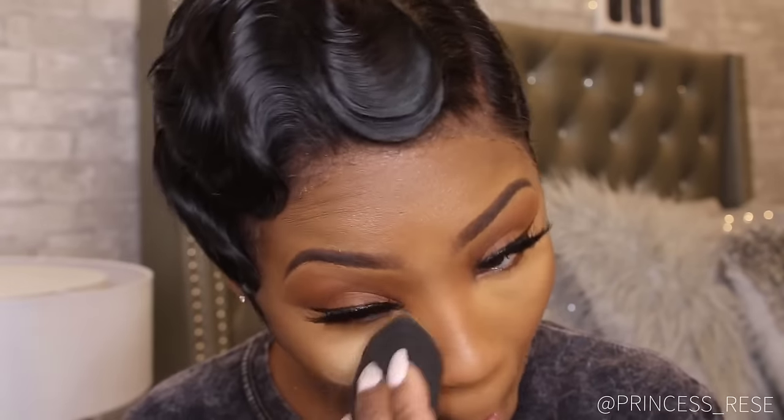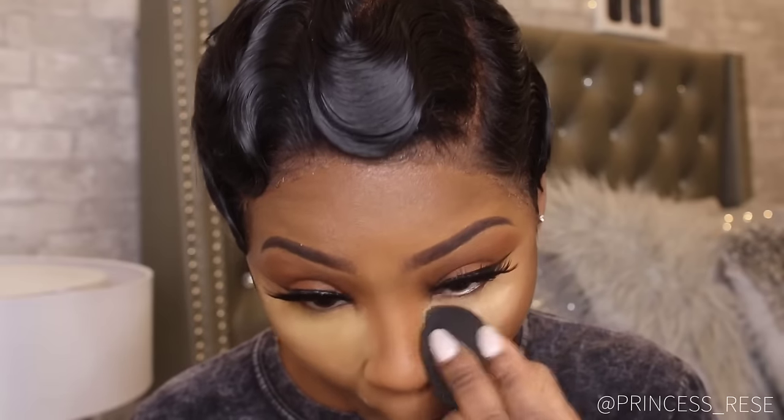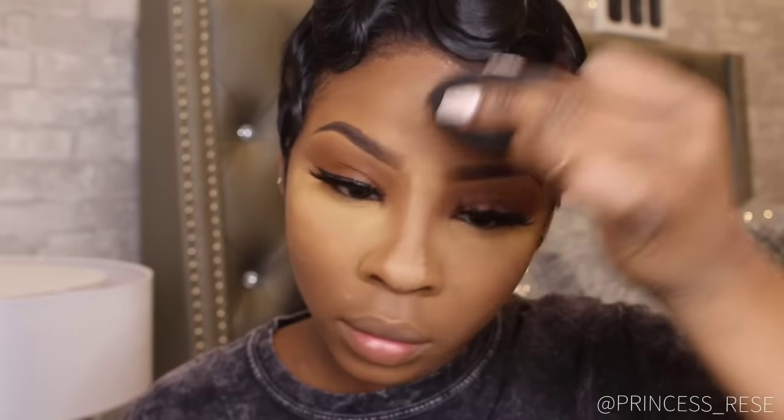If you know me, you know that I swear by this product — you see me kissing it. This is the Sasha Cosmetics Sasha Buttercup Setting Powder. I love this powder so much; it does not leave flashback at all. It is a Trinidadian makeup brand, so you do have to purchase it online via Amazon or sashacosmetics.com.